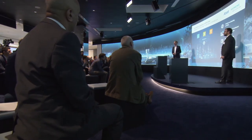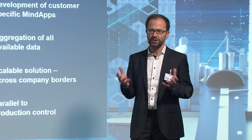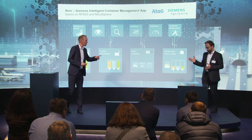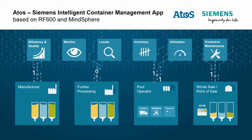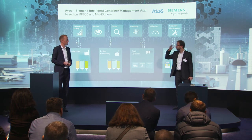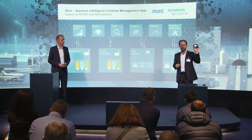All of this happens without interrupting your production — it runs in parallel, so your production is not compromised, but the data that comes out of your production can be reused. Now we come to the detail. What we've done here — what we want to show with our app within our booth in the ATOS platinum lounge and on the Siemens booth — is a practical example of what a real-life scenario could look like. We show an intelligent container management solution.